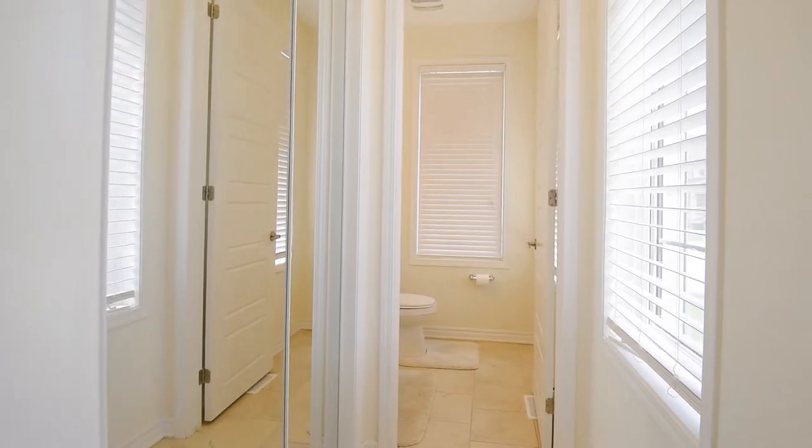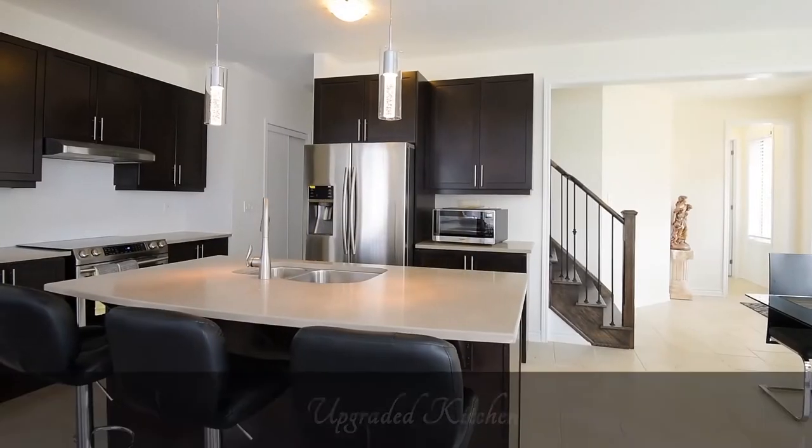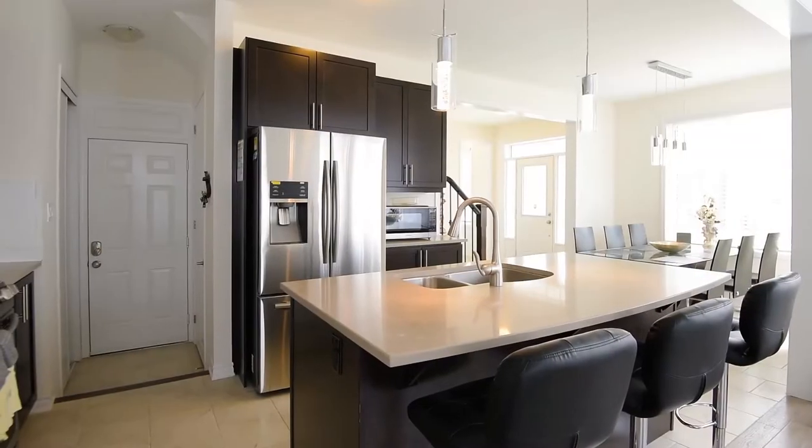The kitchen features a large center island with gorgeous quartz countertops, stainless steel appliances, new backsplash, pull-out drawers in the cabinet and lots of storage space.